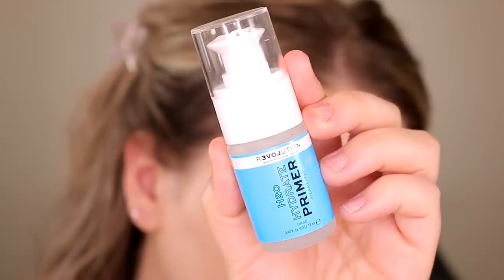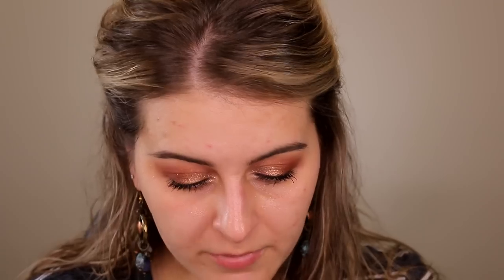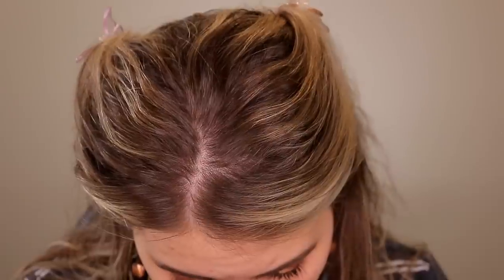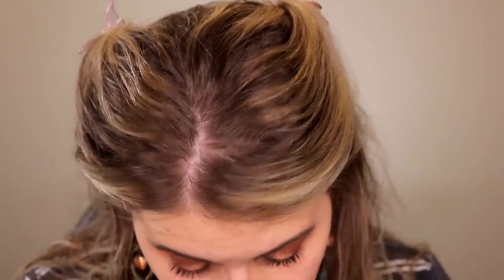For primer, I have the Relove by Makeup Revolution H2O Hydrate Primer. There's not really any description on the bottle so I'm just going to assume it hydrates. I'm pretty sure everything in this line is under five dollars. The texture is kind of watery and runny and it's clear. Oh my god, it is heavily scented. It does dry pretty fast — as you're actively applying it — and it does have some grip and tackiness to it. It's water-based, no silicones.